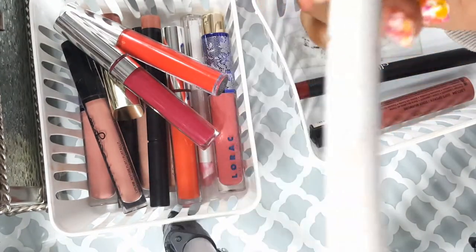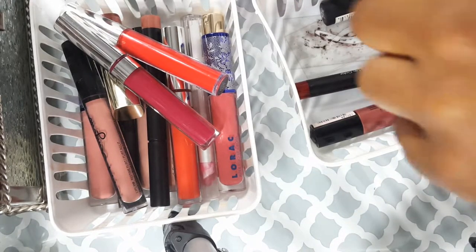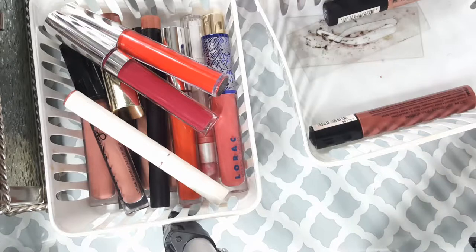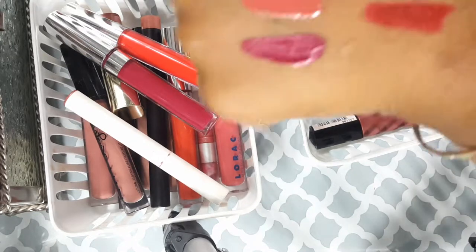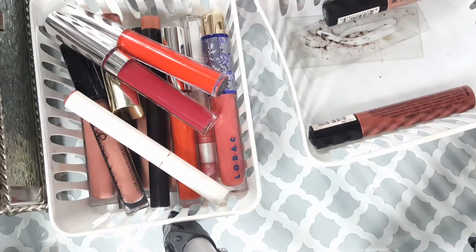Next, the Color Pop Lippy Stick in Cami — it's a more matte nude color. I have so many nudes, I need to get rid of them. Then here's ELF's matte color in Rich Red — it really is a rich red, but I have so many reds, so I think I'm going to get rid of that as well.